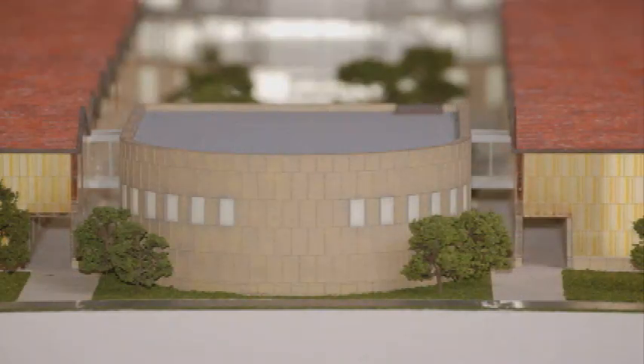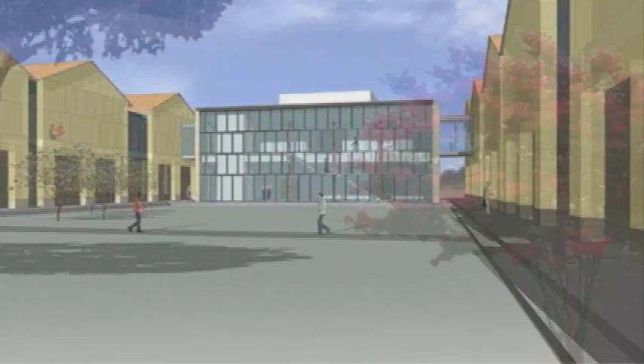Directly across from the rotunda will be a 300-person auditorium, which will be used by the school and community. The entire facility should be built in about 24 months.